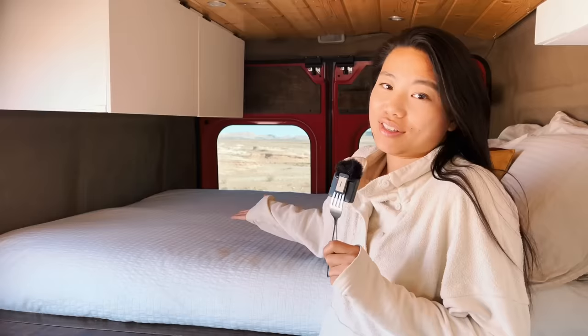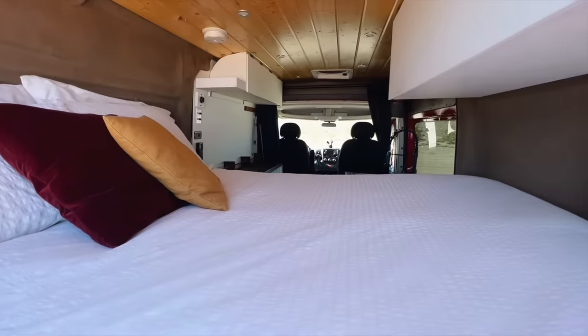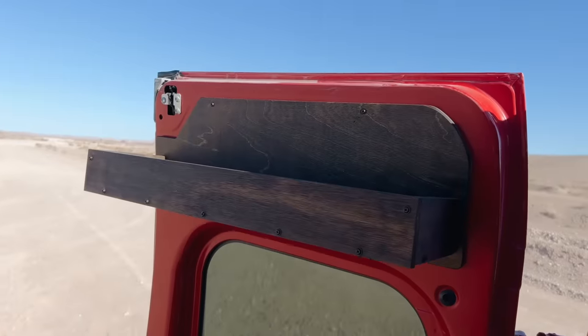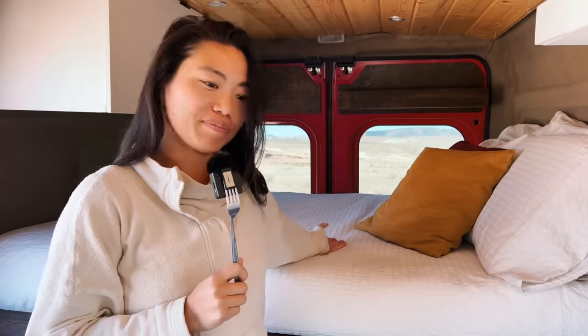I guess you could call this the bedroom area. There's not much to it. I built two upper cabinets over here — they're both on gas struts, so you can store lots of stuff in there. I built a long bookshelf along one of the back doors. And then you have the bed: just a full size foam mattress from Ikea.